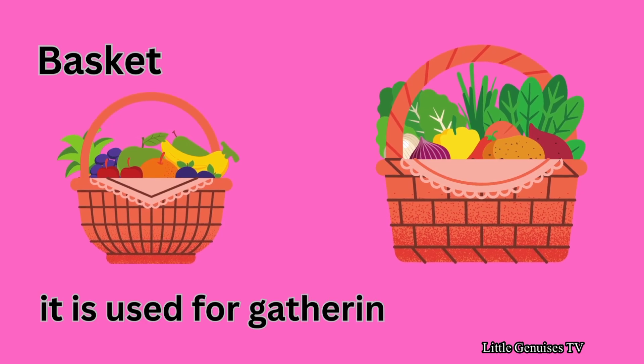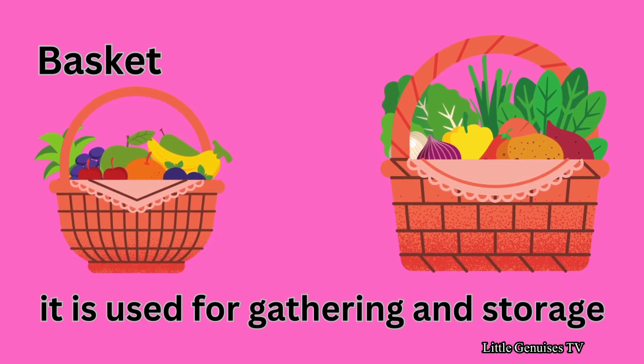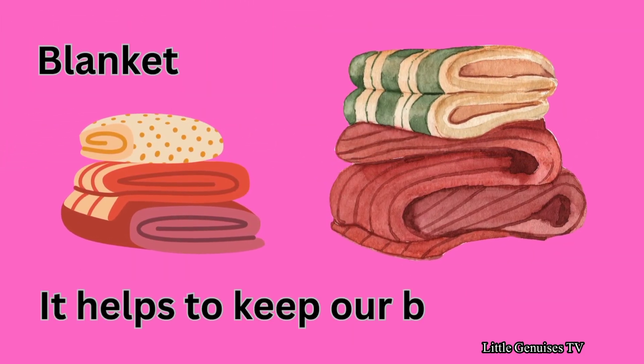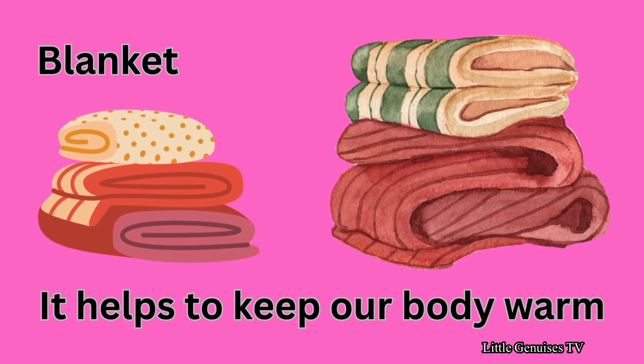Basket — it is used for gathering and storage. Blanket — it helps to keep our body warm.